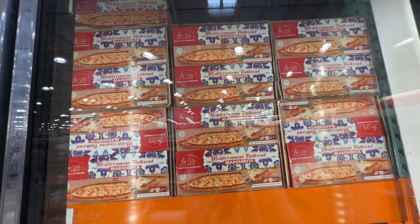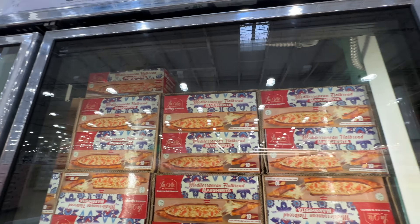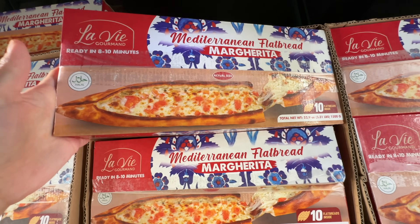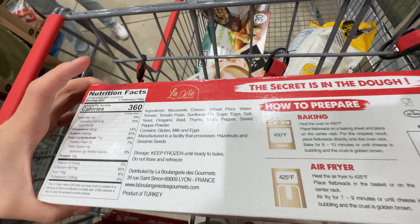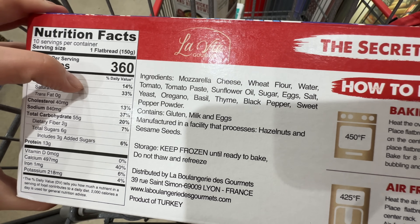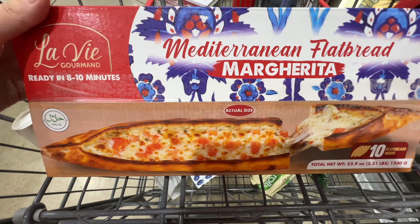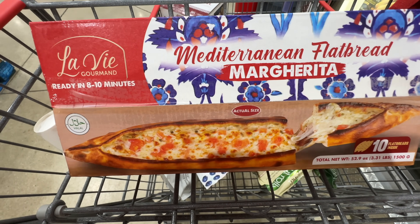The Mediterranean flatbread margherita is on sale $3.50 off, now $8.49 — the sale ends February 11th. I may get it for Brandon because he loves the margherita flatbread. It's not a pizza, it's a flatbread. Let's look at the ingredients: sunflower oil, but other than that it's not bad — no preservatives. This is the actual size. I think Brandon's office will like it.